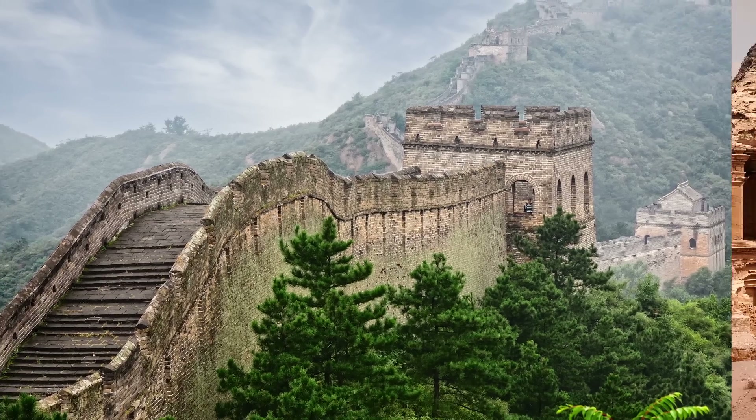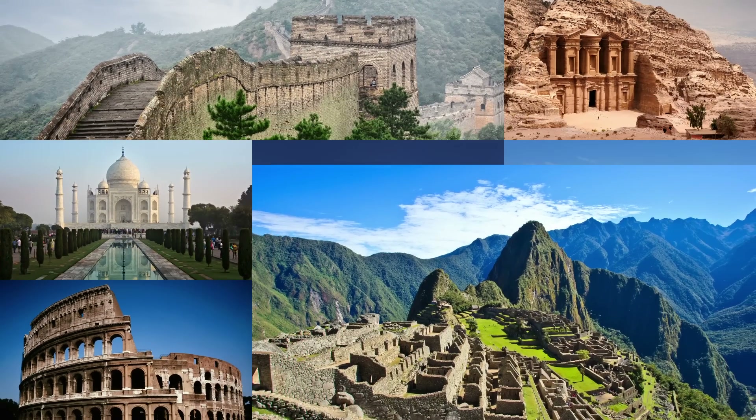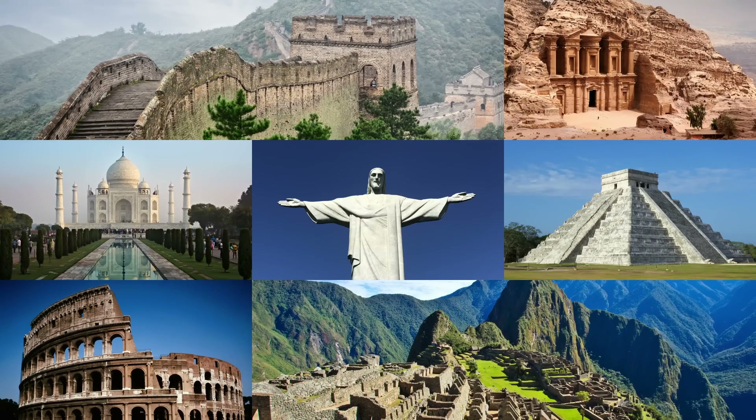Things like memorizing speeches, names of people you meet, even decks of playing cards, and in my case, 10,000 digits of Pi. Before we get into those digits, let's apply this technique to a relatively simple list: the seven wonders of the world.